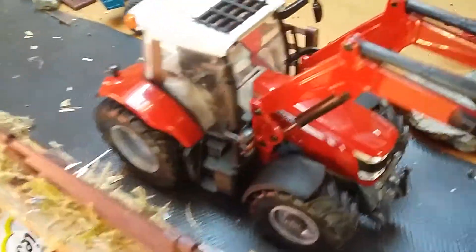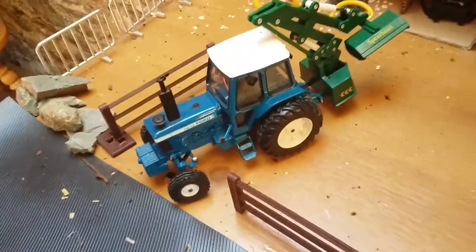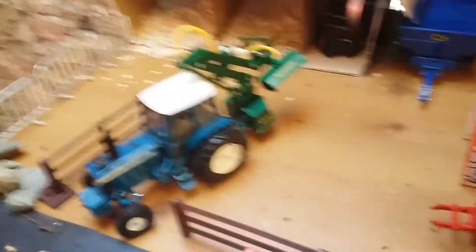And over here we have the 6616 just hitting off the dumper. And the TWU tennis is back in action — hopefully he doesn't break down again with the hedge cutter. And he's going to do a job.